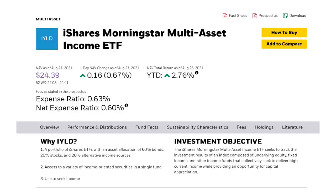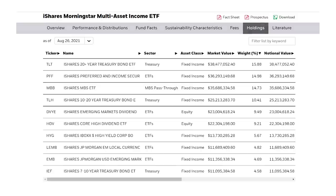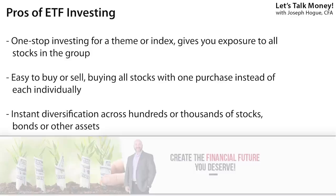Other ETFs give their managers more decision-making in what's added, like in the iShares Multi-Asset Income ETF, ticker IYLD. The manager can add stocks, bonds, even alternative investments to produce that 4% dividend yield. The pros of ETFs are you get that one stop for that investing strategy — whether it's dividends, growth stocks, bonds, whatever you're looking for, there's an ETF for it.